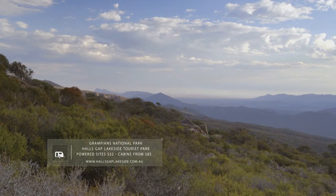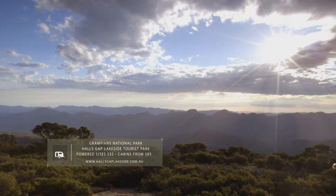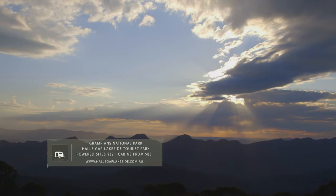And rounding out your holiday park triplet, when it comes to parks surrounded by drop-dead gorgeous scenery, Western Victoria's Lakeside Tourist Park is the gateway to the sublimely beautiful Grampians National Park.